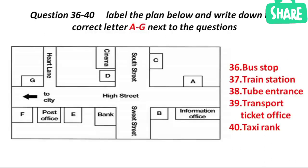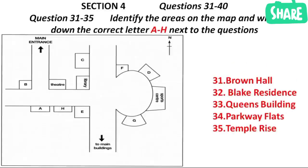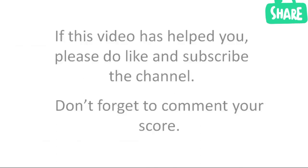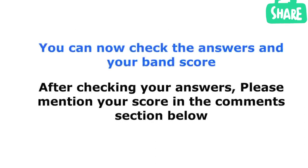That is the end of section four. You now have half a minute to check your answers. That is the end of the listening test. In the IELTS test, you would now have ten minutes to transfer your answers to the answer sheet.